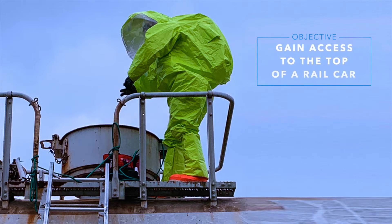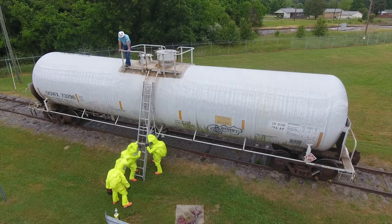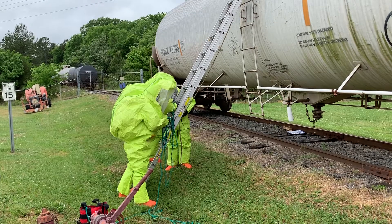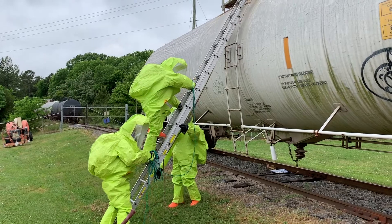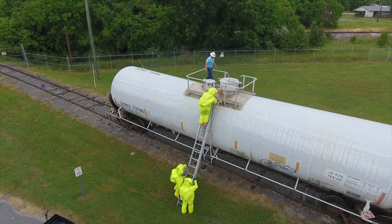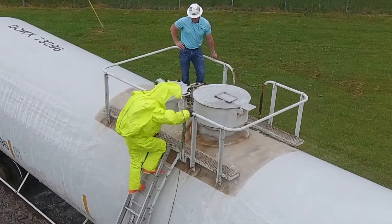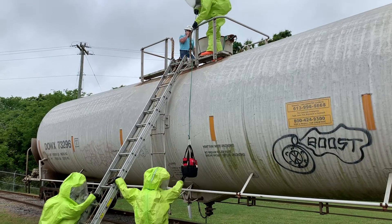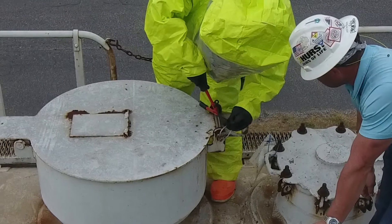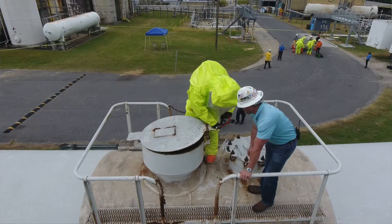Hazmat responders wearing Level A suits utilized their own fire service ladder to gain access to the top of a rail car. Once on top, they hoisted a tool bag, cut the safety seal, and secured the dome cover.